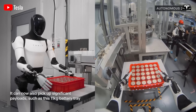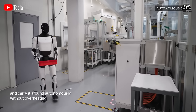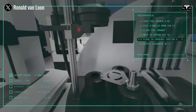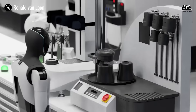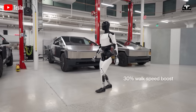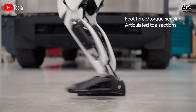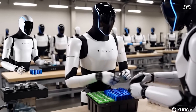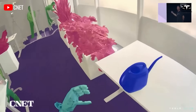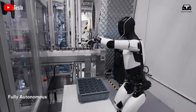To better understand how Optimus generates value, imagine a typical workday for the robot at a Tesla factory under the leaseback model. At 8 a.m., Optimus begins its workday with a self-diagnostic check, inspecting sensors, AI software, and mechanical components. The robot then connects to the factory network to receive instructions from the production management system. During the first hour, Optimus performs light tasks such as moving materials or preparing tools, generating a net profit of $20 after subtracting operational costs.